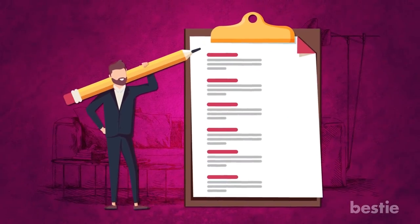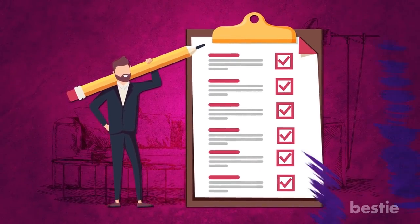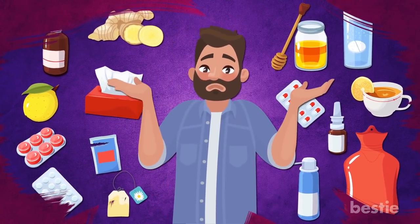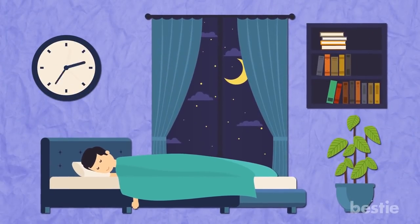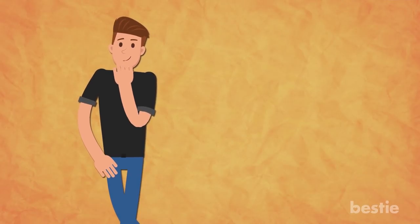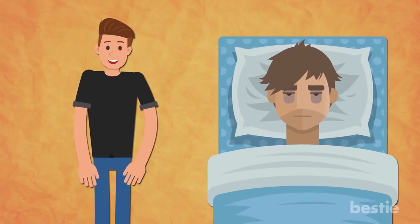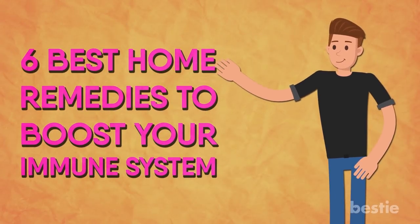Since we were meeting today, I shortlisted 6 of the best remedies just for you. I've even tried some of these myself and trust me, I can already see the difference. I was sleeping 10 hours a day till last week. I know that might sound like the best thing ever, but trust me, with a blocked nose, it so wasn't. So, here are 6 of the best home remedies to boost your immune system.